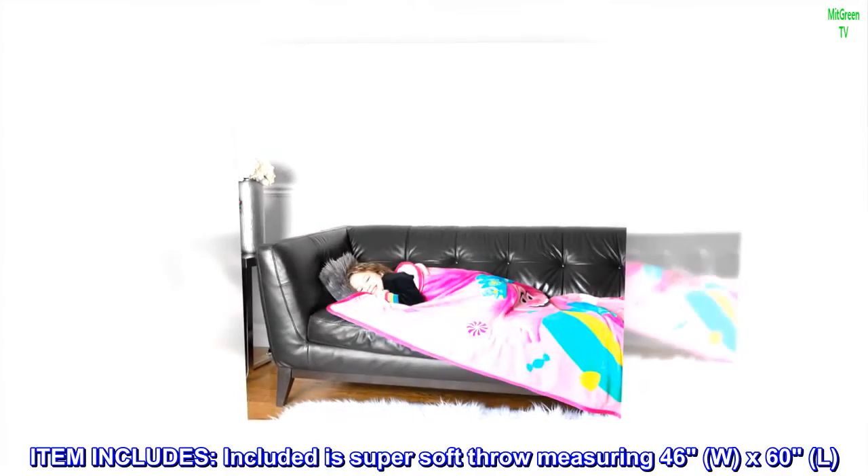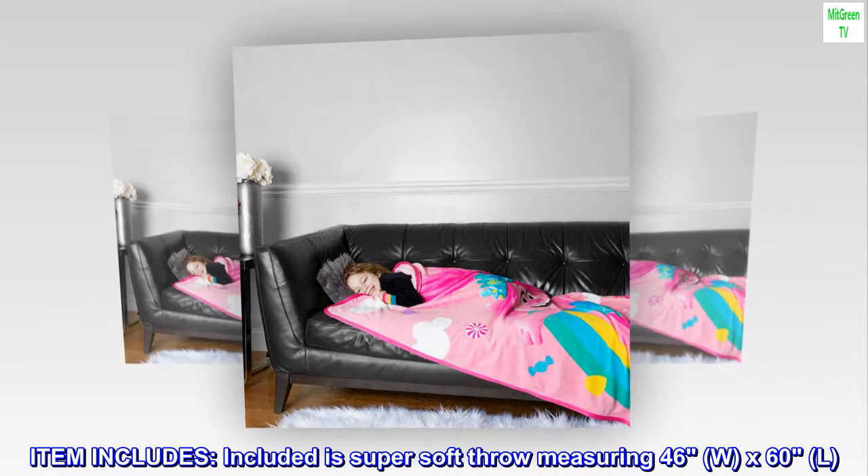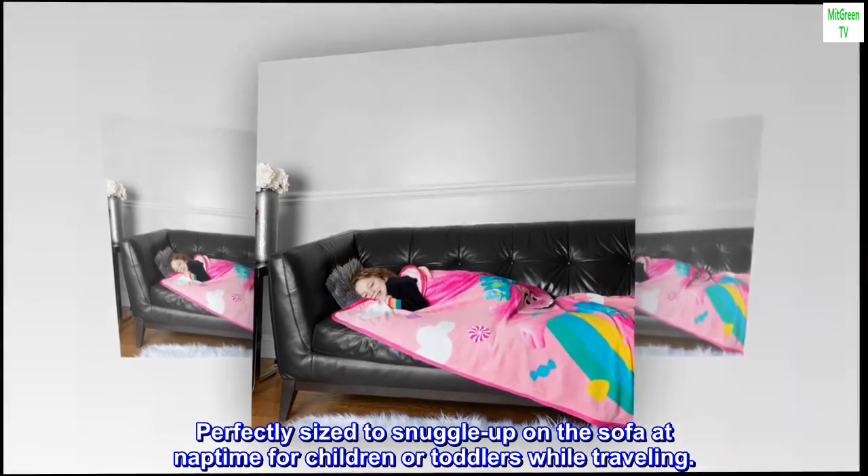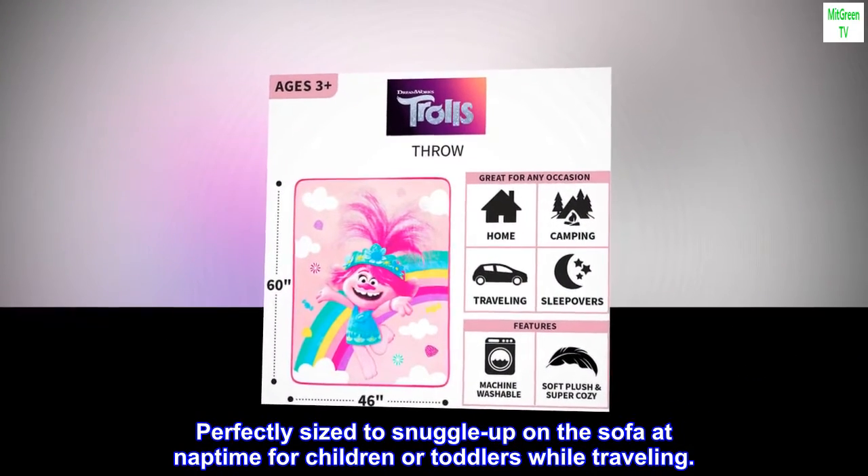Item includes one super soft throw measuring 46" W x 60" L. Perfectly sized to snuggle up on the sofa at nap time for children or toddlers while traveling.